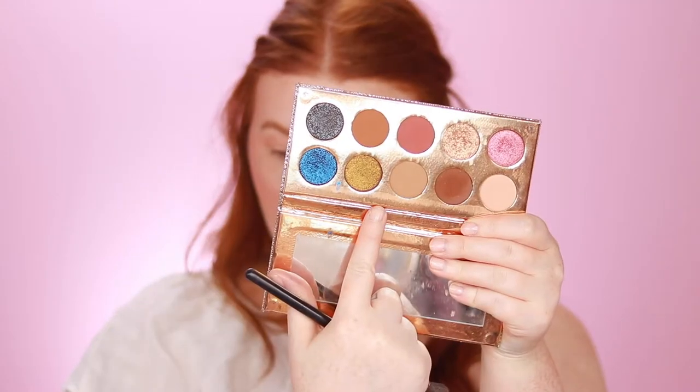For eyes, I use the Dose of Colors Desi x Katie Friendication Palette. It has fun pops of color but I love to use it for the neutrals for everyday makeup. I take the first color called Basic and pat it all over the lid and in the crease, working it in windshield-wiper motions and blowing it out. Then I go in with the middle color called Necessary on the same Morphe M505 brush and run it along the crease to deepen it, and also pack it slightly into the outer corner and blend.